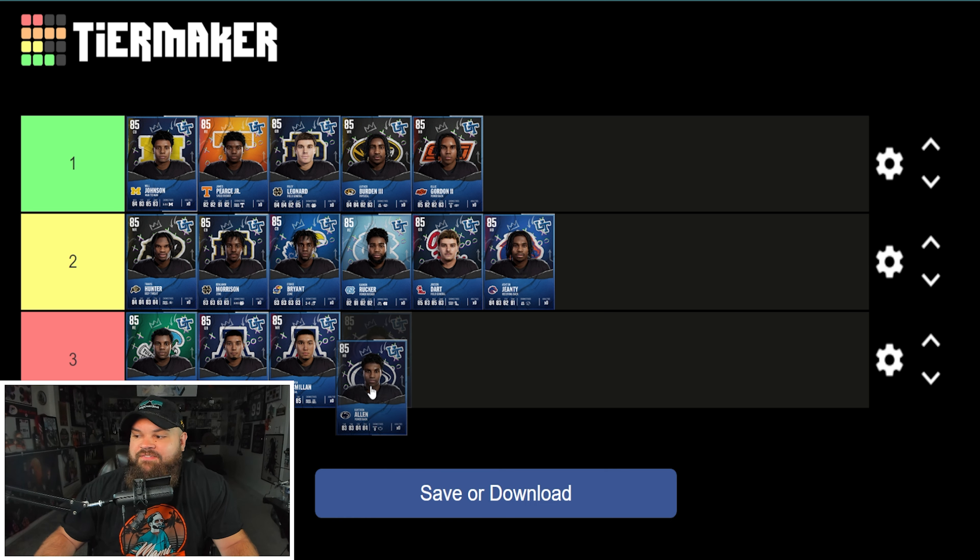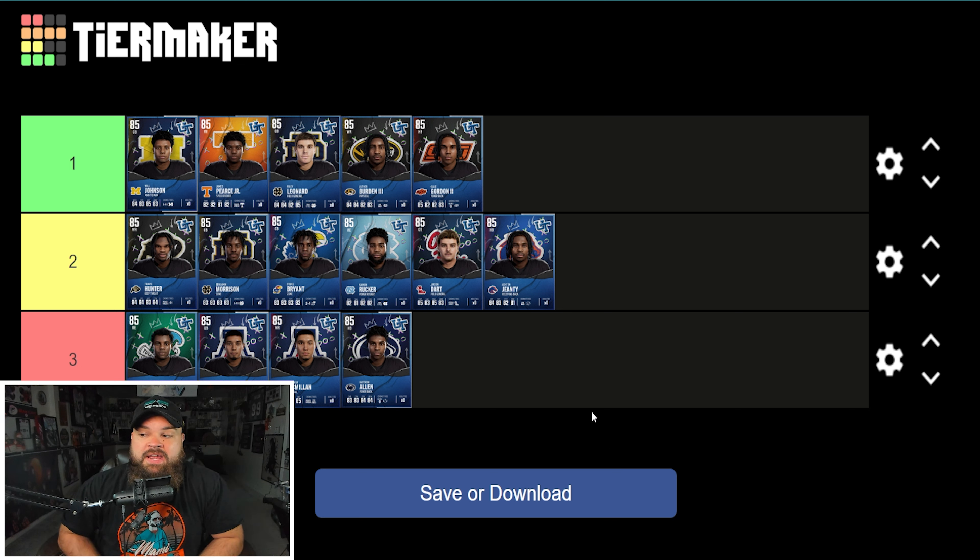That wraps up my breakdown of the top rated core elite players at every position in College Football 25 Ultimate Team. I covered what I'm looking for at each position and how these cards stack up. We'll be dropping another video soon going over the 'In Case You Missed It' promo — leave a like and subscribe so you don't miss it.